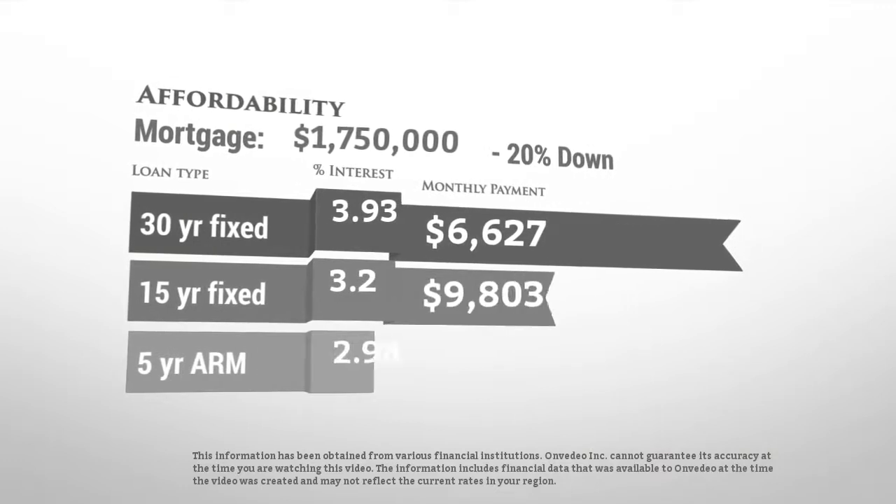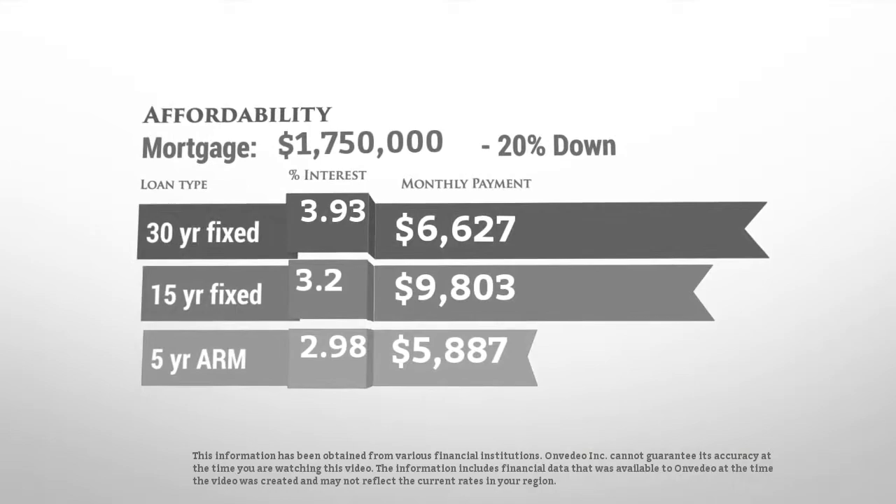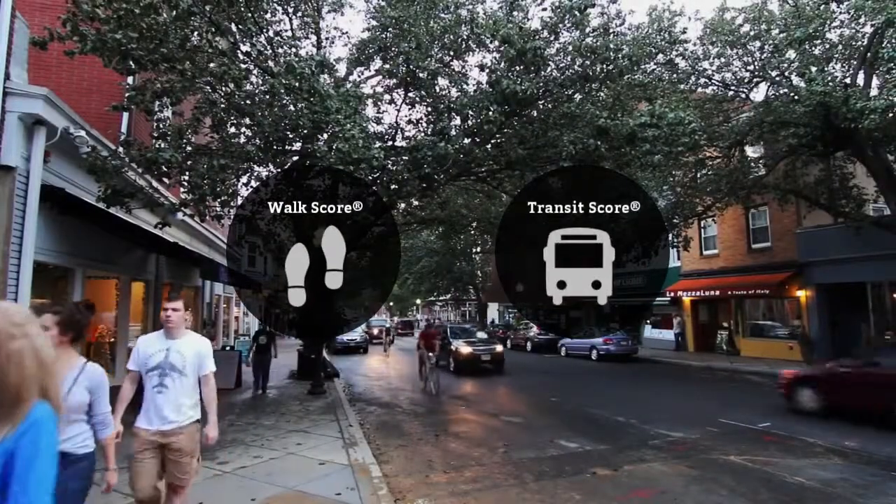Thinking about getting a mortgage for this home? Here are the current rates and approximate monthly payments if you were to buy this gorgeous house. Here are the transit score and the walk score.